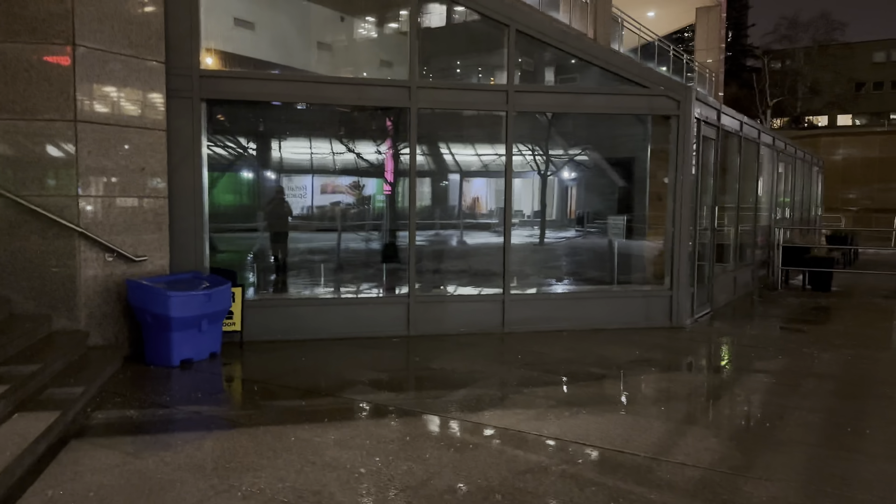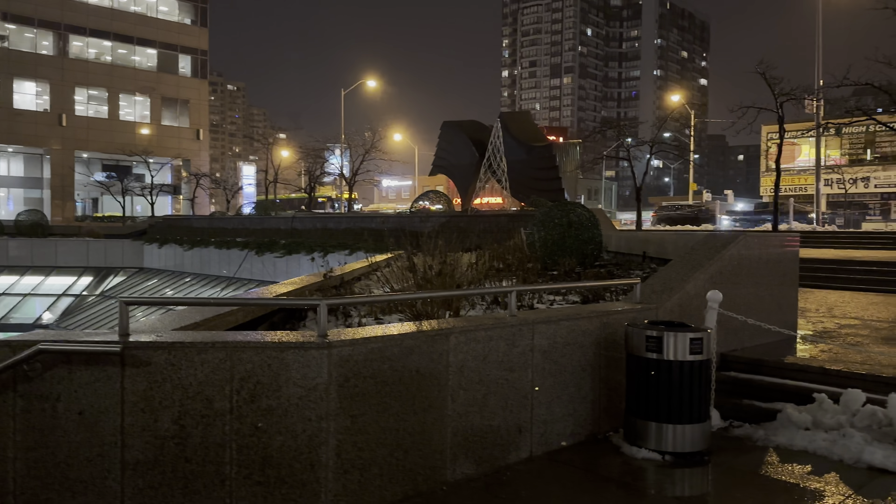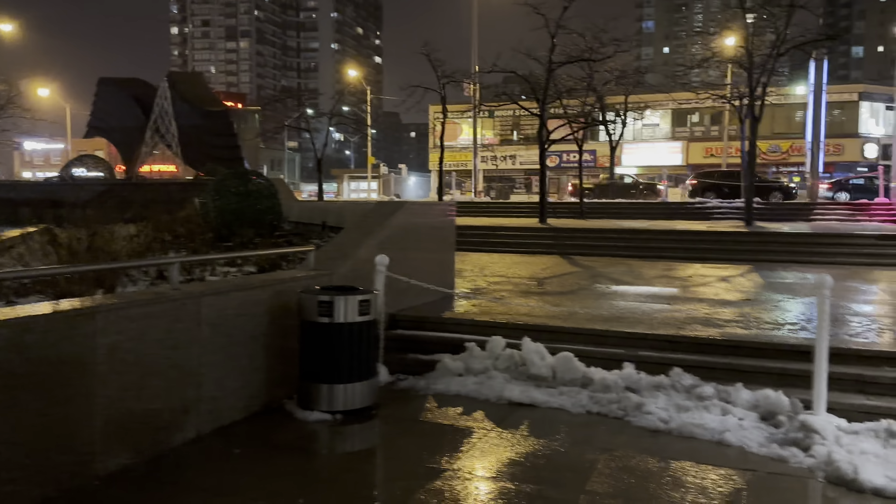It is raining here in Uptown Toronto. I'm here right near the intersection of Yonge and Finch. They've got this pretty wide island here on Yonge Street, on this part anyway. So it's going to be cool to get some shots here.